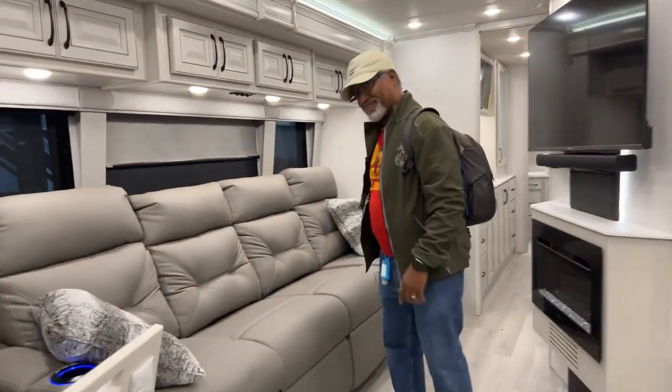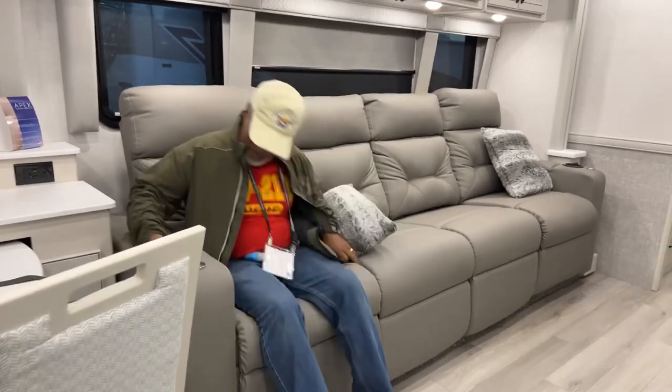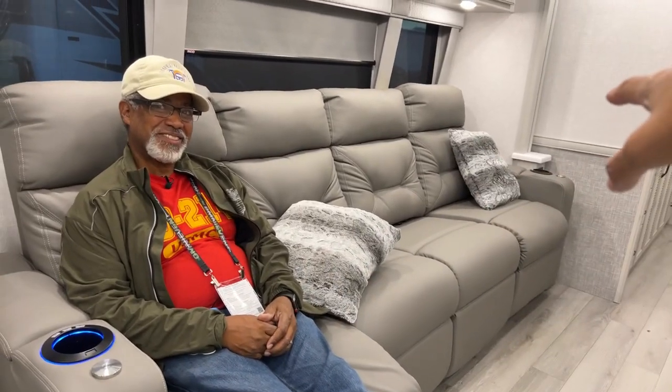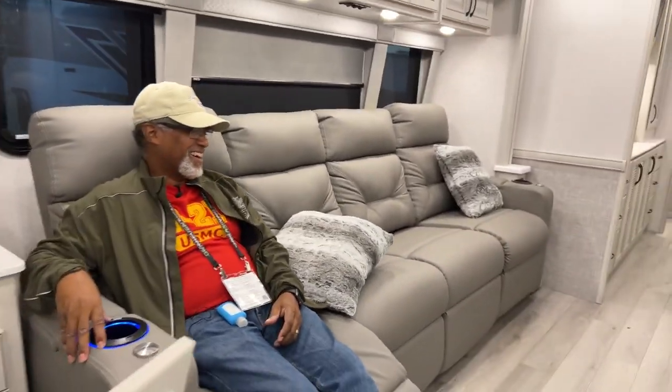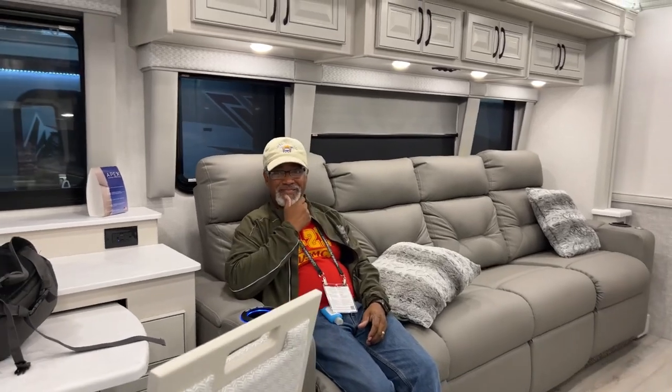This is a nice-sized refrigerator — sometimes they put refrigerators in these units that are way too big. Here's the issue with this couch: if John wants to watch television from the couch, there's a TV right there — perfect placement. But if the two of us want to cuddle up together and both have a recliner, we can't, because the other recliner is way over there.